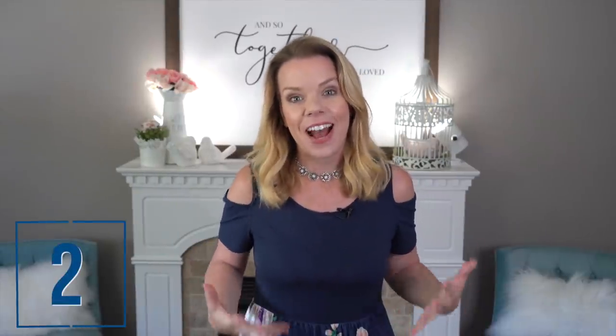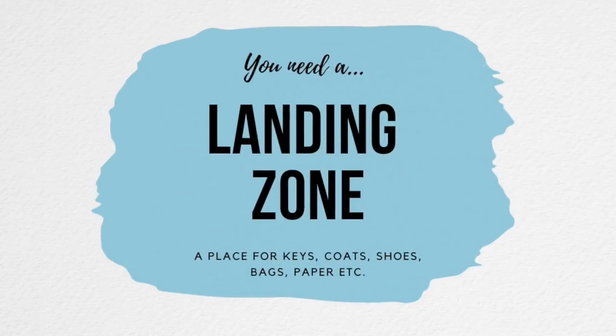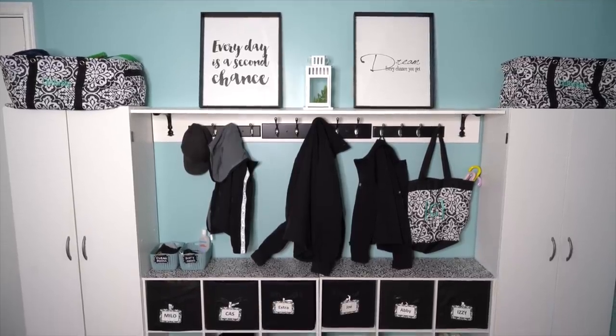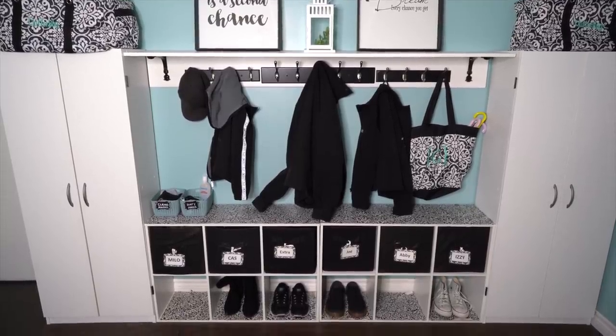A landing zone is another must-have spot in your home for organization — it's also called a drop zone because it's literally where you drop all your stuff when you come into the house. We're talking keys, wallet, your purse, your kid's backpack. If you don't have a designated home for this stuff, it can create a lot of clutter. Creating a landing zone doesn't have to be overwhelming or expensive — it can be hooks for your keys, your purse, or a basket for your phone and wallet. You should definitely have a designated spot.